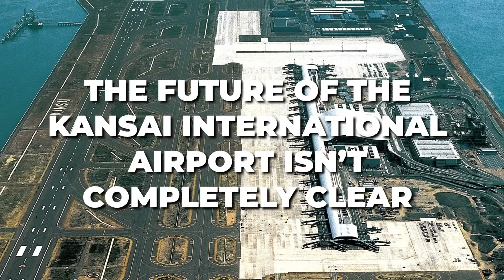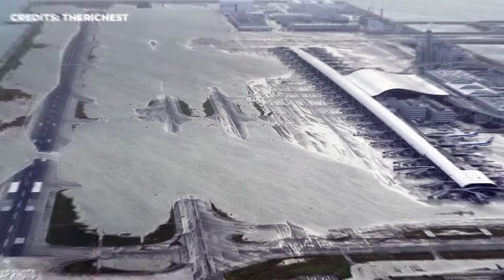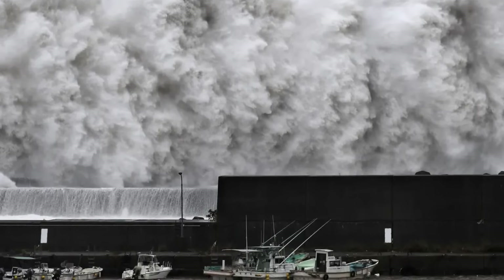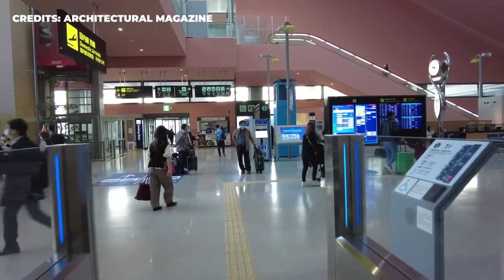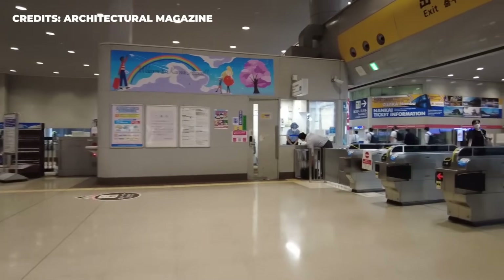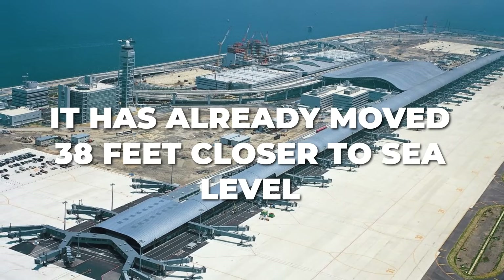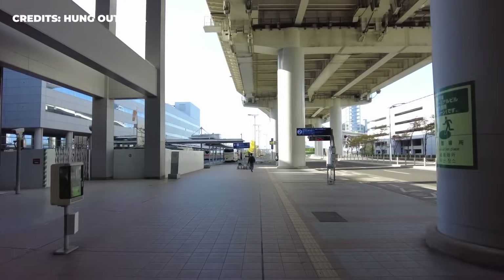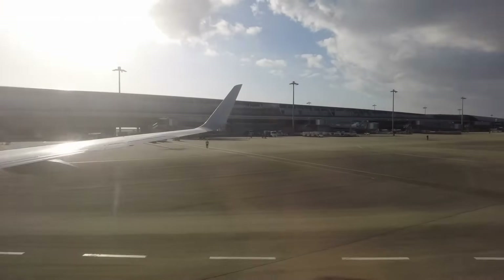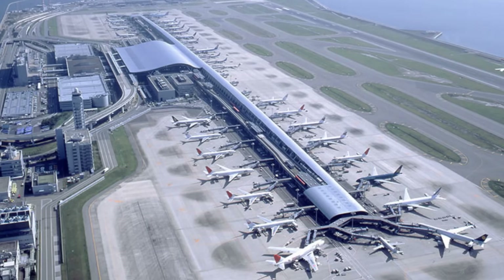Still, the future of Kansai International Airport isn't completely clear, with several natural calamities serving as a constant reminder of the project's risks. In 2018, Typhoon Jebi severely flooded the runway and left thousands of passengers stranded. Despite assurances that all staff are prepared to deal with tsunamis and earthquakes, these incidents have left engineers divided over whether the islands can be stopped from sinking to the bottom of the sea at all. Although the initial sinking slowed in 2008 to around three inches per year, it has already moved 38 feet closer to sea level. Some have predicted that by 2056, it will go down another 13 feet, and if the worst predictions come true, the Kansai International Airport will reach sea level in just 32 more years, becoming a modern-day Atlantis.